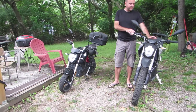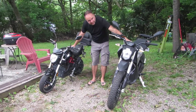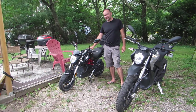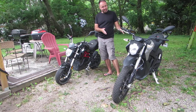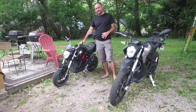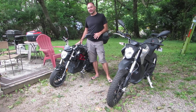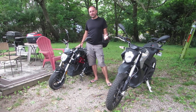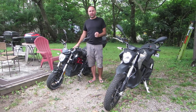Both bikes have the option for storage where a gas tank would normally be on an internal combustion motorcycle, which is awesome. The Zero DS also has an extra storage compartment behind the battery. The City Slicker has the benefit that you can actually remove the battery, which is nice if you're somewhere that you can't charge at your house or on the street — you can yank the battery out, take it inside, and charge it.